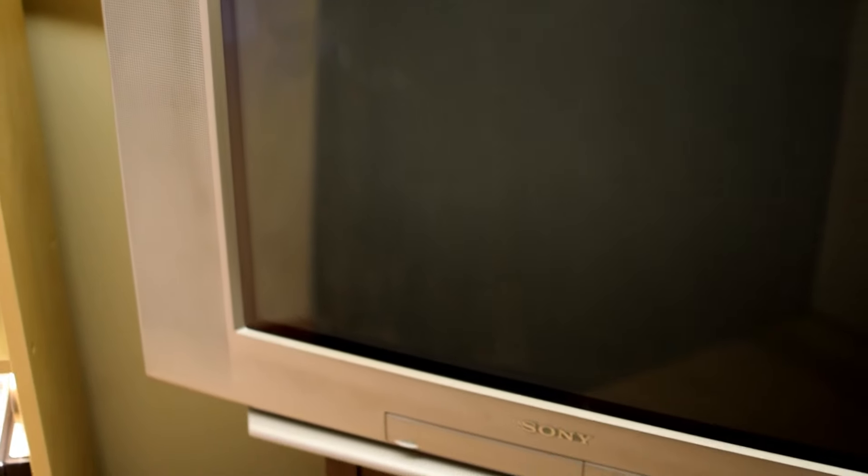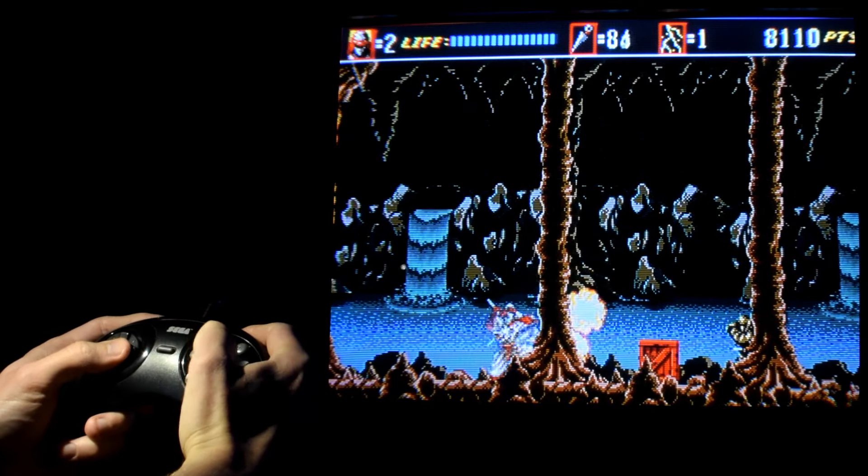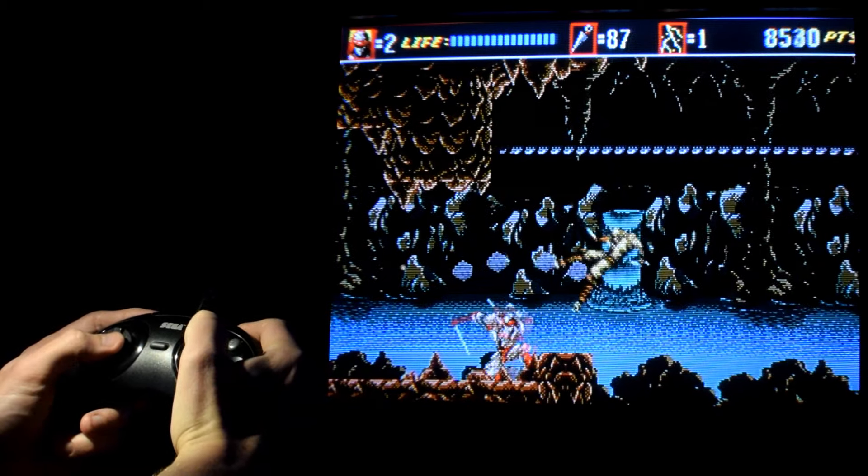Putting a CRT in your home is not a decision to be taken lightly. These things are huge, take up space, and instantly clash with modern interior design. CRTs can blow up friendships and end marriages if you're not careful. Some couples are more in agreement when it comes to having a baby than they are about bringing a CRT into the home.